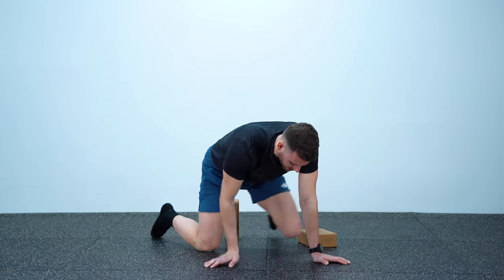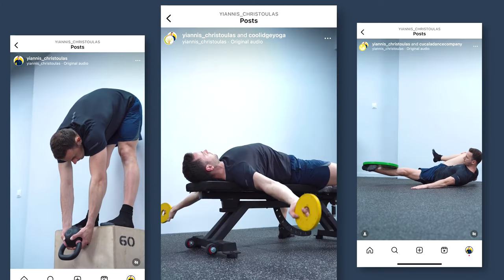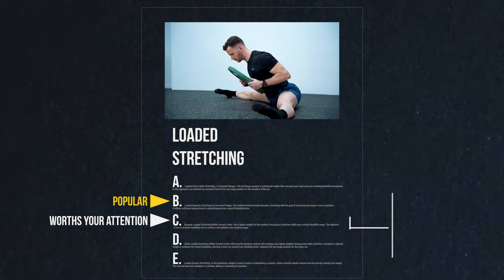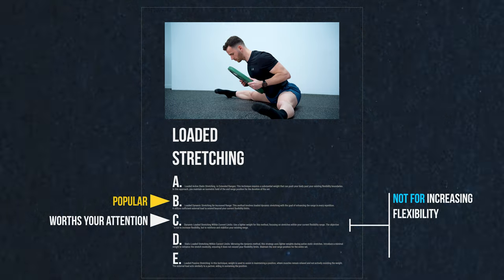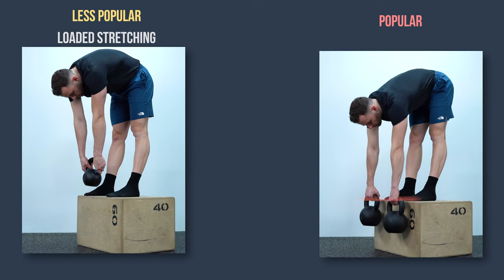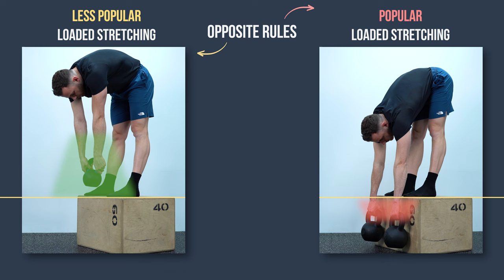At that stage, end range discomfort persists even after resting for several days, and by the time they realize they're on a plateau it's already too late. Now, those who keep up with my Instagram account might be thinking: if loaded stretching is so bad, why are there posts of you doing it? There is a much less popular way to do loaded stretching that actually works. It's still not a good way to increase your flexibility, but it's a great way to develop strength in your current range — and that's why I include it in my programs.